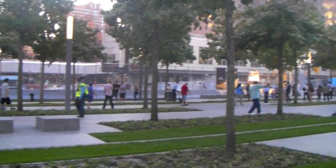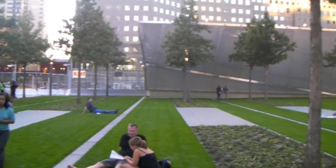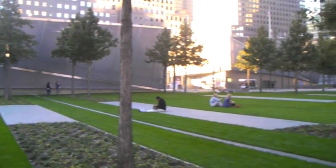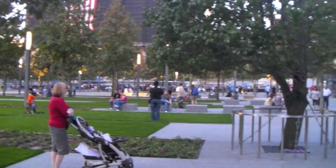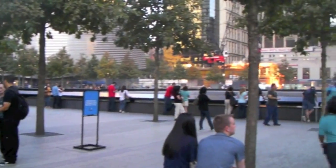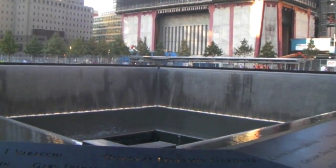Hey guys, it's Verbal, and today something completely different. This is actually footage from the 9/11 memorial park, which just opened on the 10th anniversary of the attacks. I'm standing kind of in between the two different footprints of the towers, and I asked people on Twitter — people seem to think you'd want to see this, so here are a few clips of what it looks like.